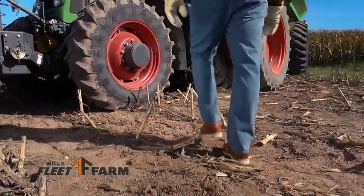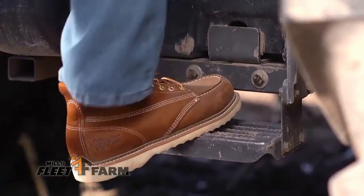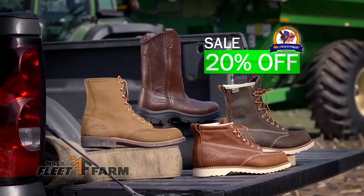Keep your feet comfortable and protected in American-made Field & Forest American Heritage Series work boots. On sale, 20% off.